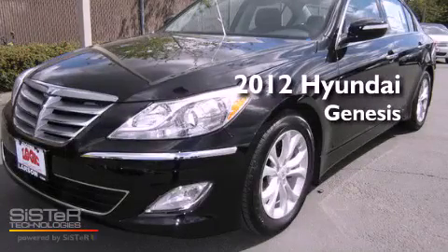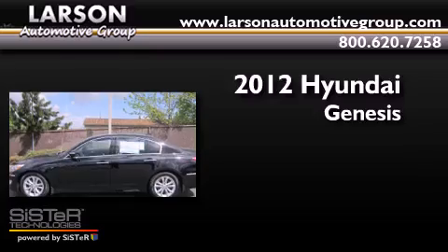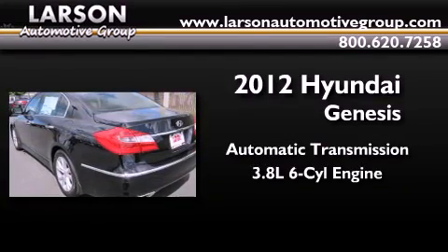This is a brand new 2012 Hyundai Genesis. This four-door sedan has an automatic transmission and a 3.8 liter V6.